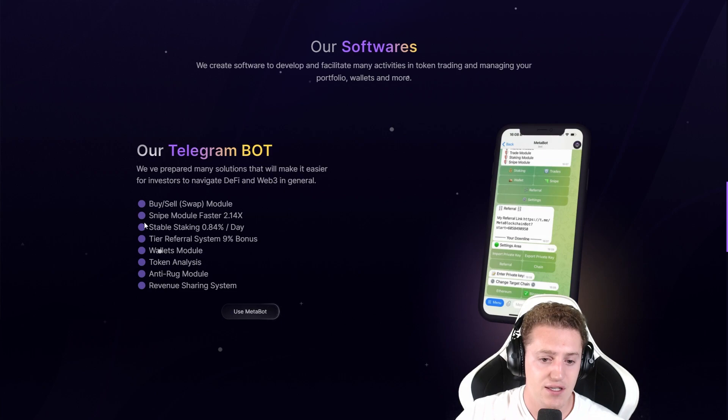Here you can see all the features listed: buying and selling, sniping, stable staking with a ROI of 0.84% a day, tier referral system with a 9% bonus, wallets module, token analysis, anti-rug module, and revenue sharing system. This is all the options that the Telegram bot offers.